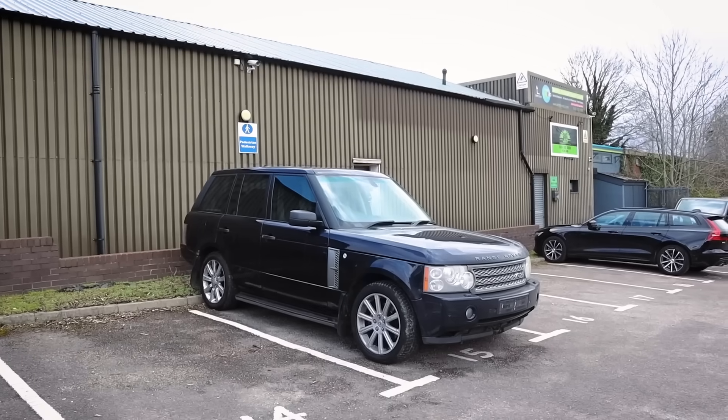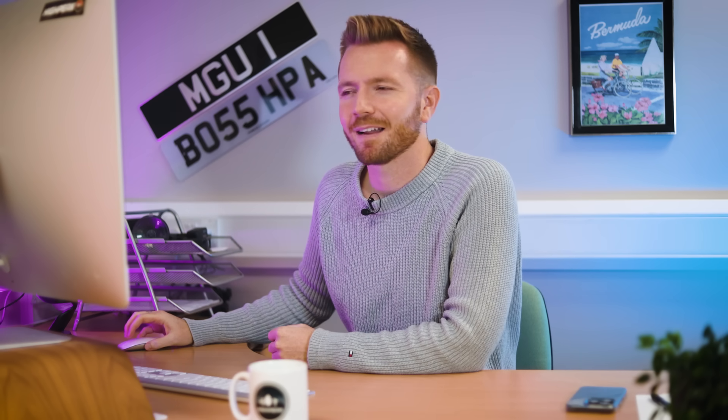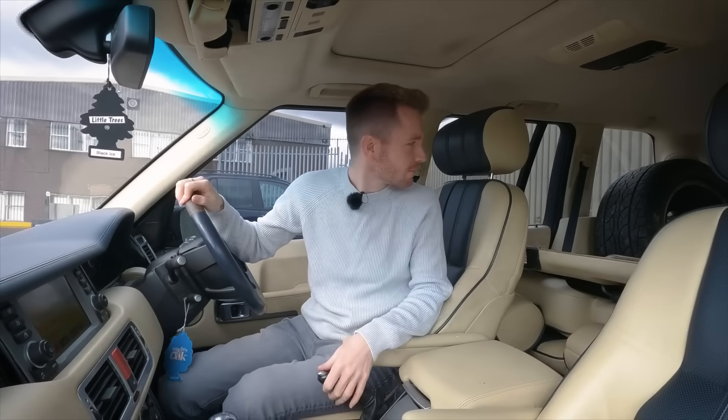My 4.2-litre supercharged Range Rover — reg RE06 WLF — was an absolute nail. I paid two and a half grand for it. As much as I love Range Rovers, that really wasn't worth rescuing. It made loads of weird noises, and I got the fright of my life when the air suspension compressor went mad. I sold it for £2,000, and having paid £2,500 plus transport, I made a loss of about £700.